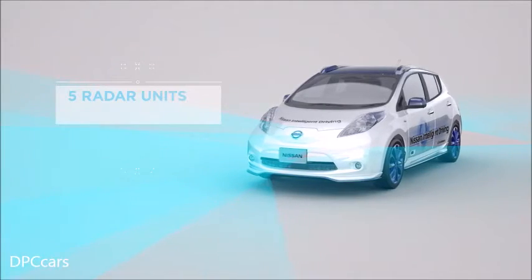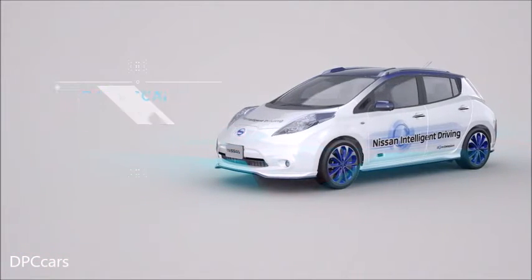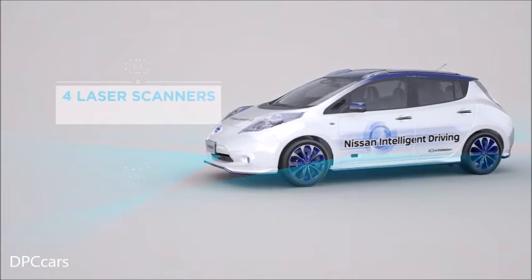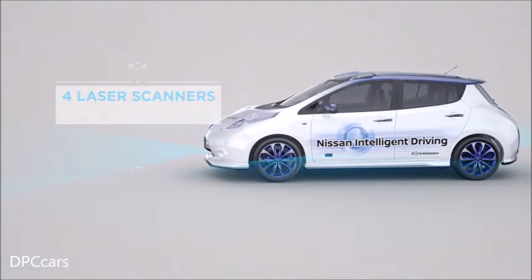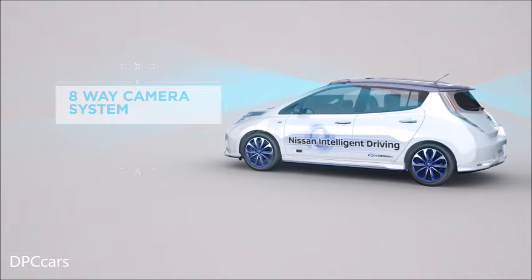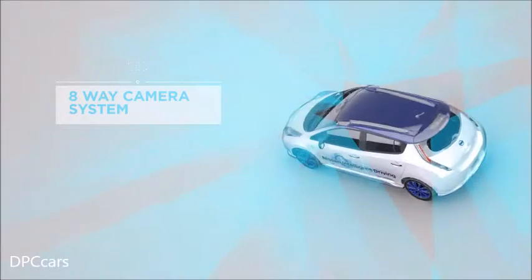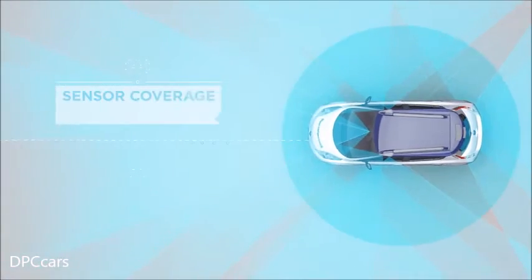Nissan has developed two innovative technologies that will bring ProPilot to life. The first is the miniature high-spec laser scanner that enables the vehicle to navigate even the tightest spaces. The other is an eight-way, 360-degree view camera system that guides the car through intersections and other complex driving situations.